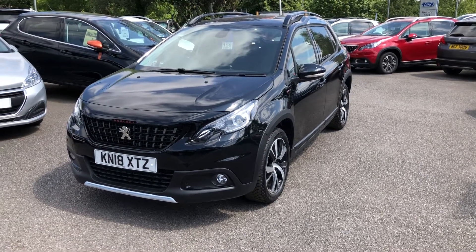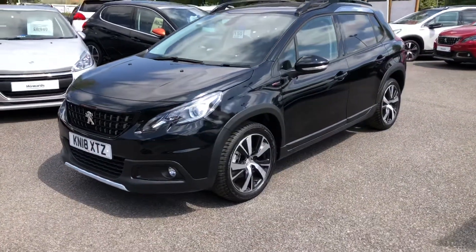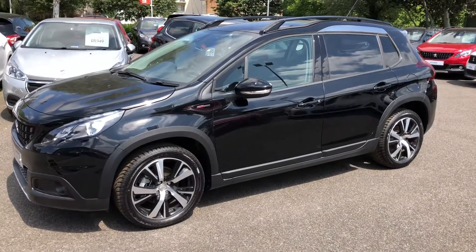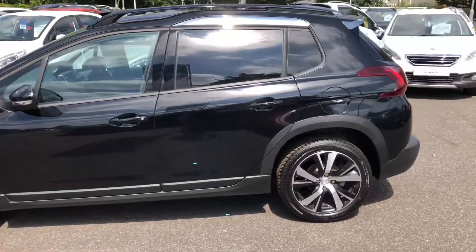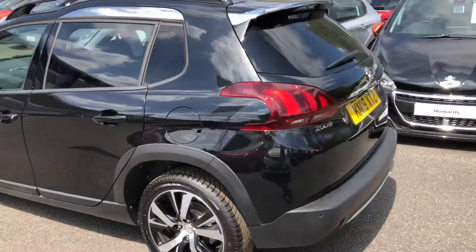Here we have a 2008 top-of-the-range GT Line. This vehicle is fitted with a 1.6 120 brake horsepower turbo diesel engine. This car was pre-registered on an 18 number plate, which basically means the vehicle has never been used, so it's a zero mileage vehicle.